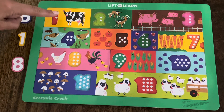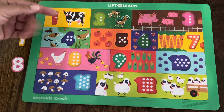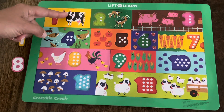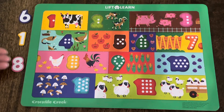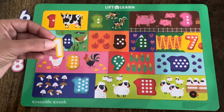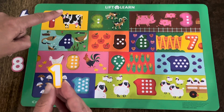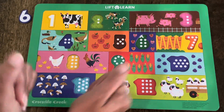Let's start here. First, we'll count how many items are in each rectangle. In this rectangle, I see a cow. Let's count how many cows there are. One — one cow. Now, which one of these is the number one? Is it the blue one, the yellow one, or the pink one? Did you say the yellow one? You're right! This is the number one, and there's one cow. Let's make sure it fits. It does! Great job! Let's keep going!